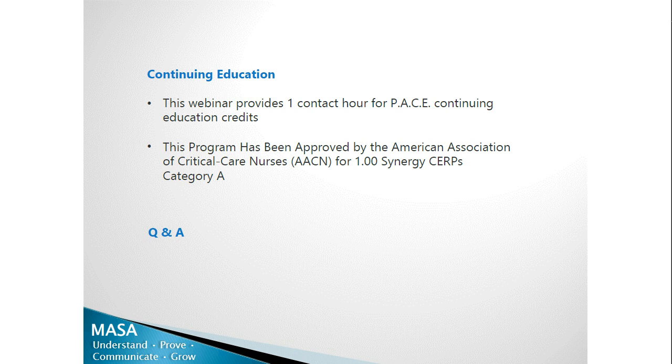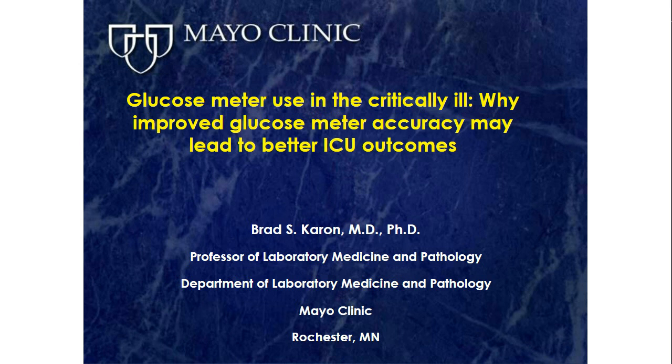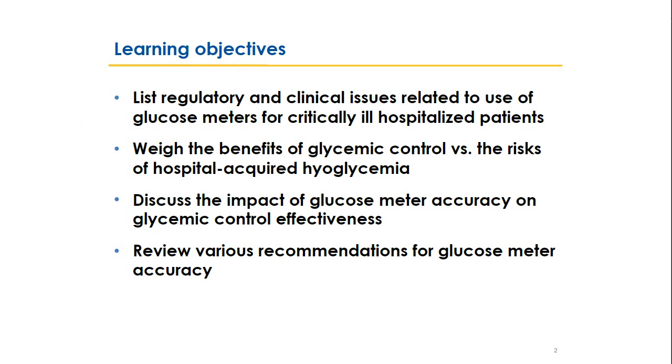Thank you, Evan. I'm thrilled to be here today and to talk about one of my favorite and most interesting topics: glucose meter use and accuracy in the ICU and why we should all be concerned about this issue. The learning objectives for today's session are to list regulatory and clinical issues related to glucose meters for critically ill patients, weigh the benefits of glycemic control against the risk of hospital-acquired hypoglycemia, discuss the impact of glucose meter accuracy on glycemic control effectiveness, and review various recommendations for glucose meter accuracy.